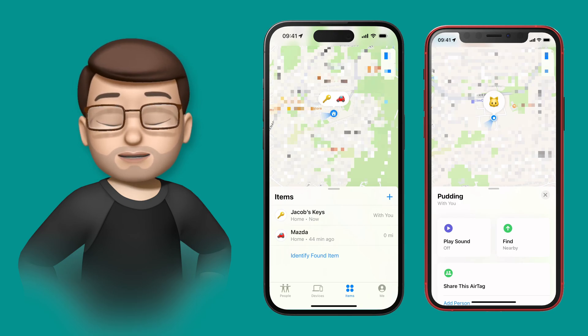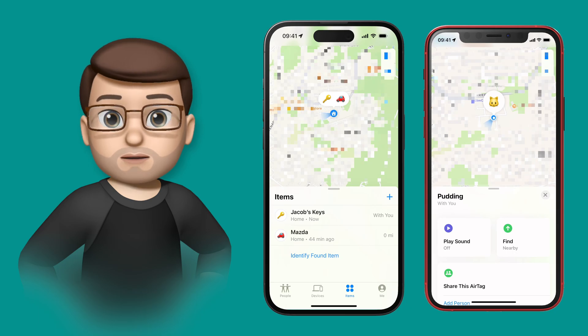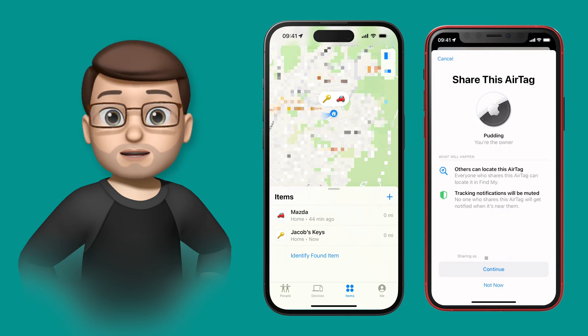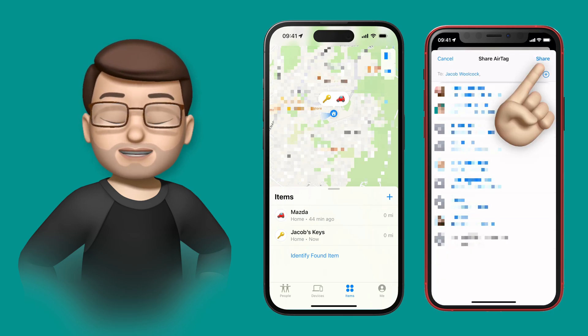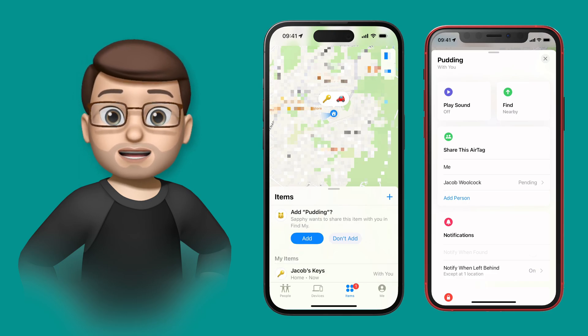Here you can see Safi's phone and my phone, and on the Find My app Safi has got Pudding on there. However, in iOS 17 there's a new option to share this AirTag. When you tap onto Add Person, you can type in the iCloud address of the other person you want to share it with — in this case my iCloud address — and then just like that, in Find My on my iPhone, there's an invitation from Safi to accept sharing that Pudding AirTag.